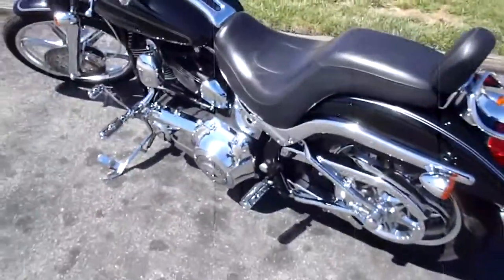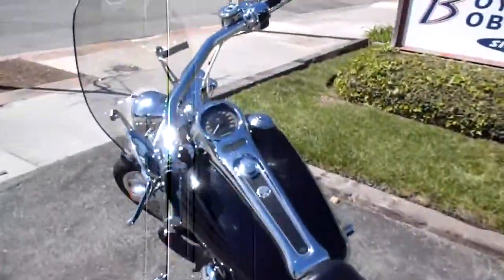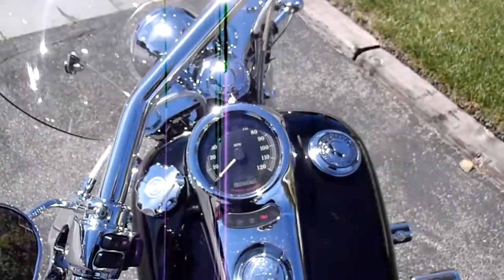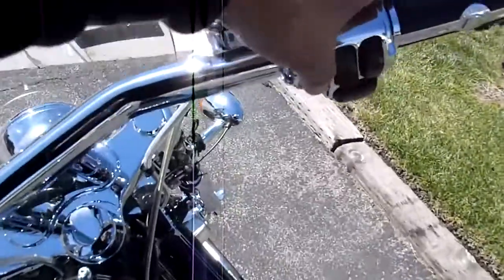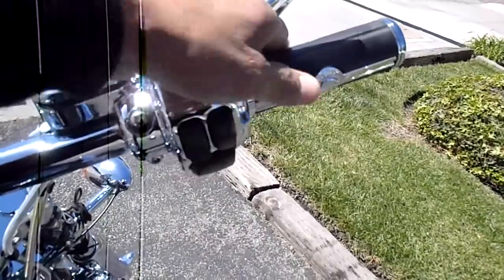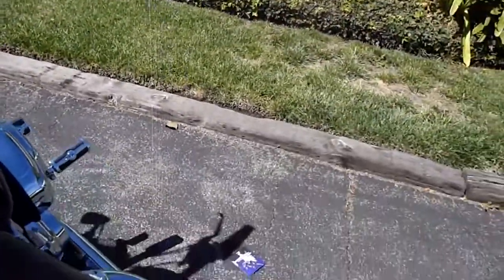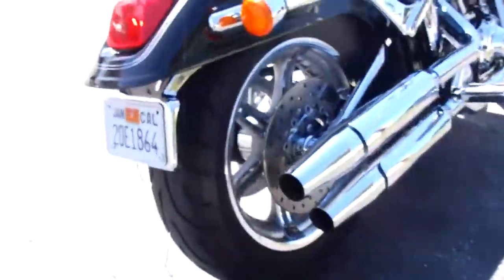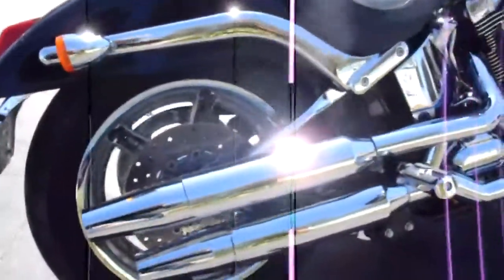Not that many miles on the bike, so plenty of riding left for this one. This is the start of the season. All right, let's give this thing a little start up. This is with the stock exhaust.